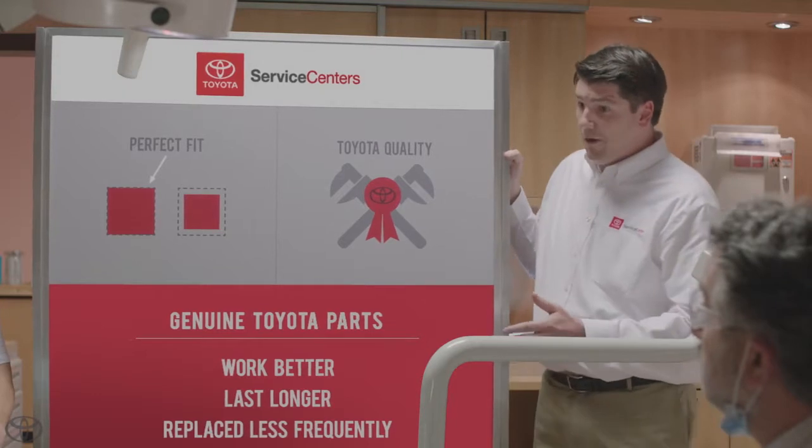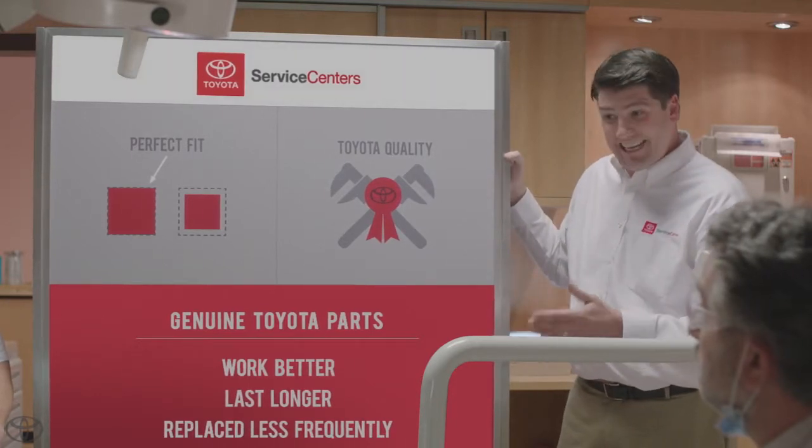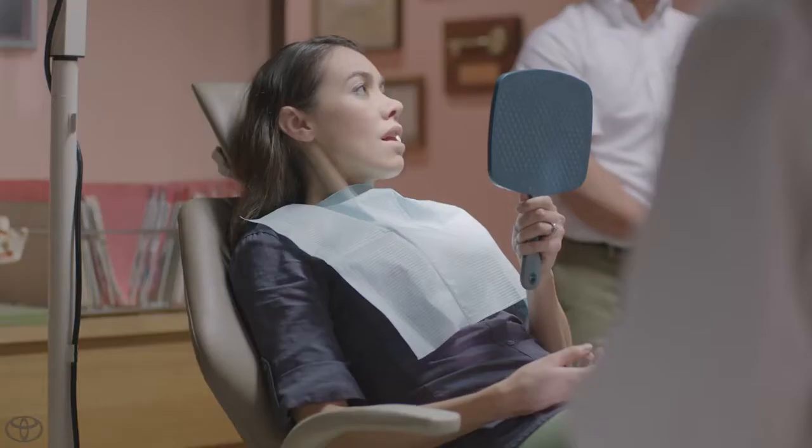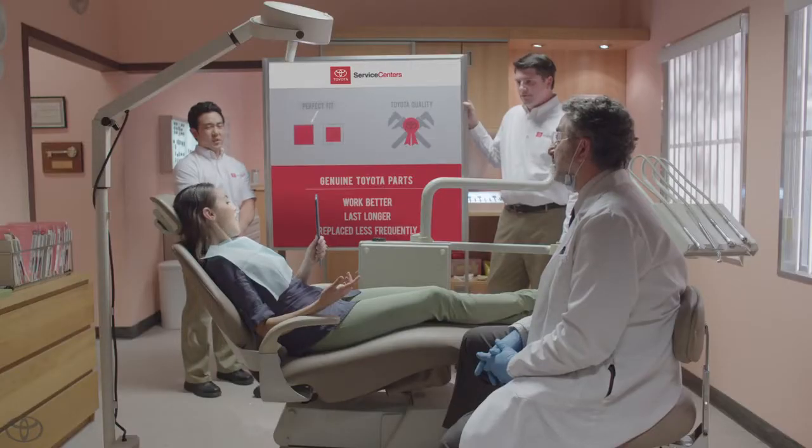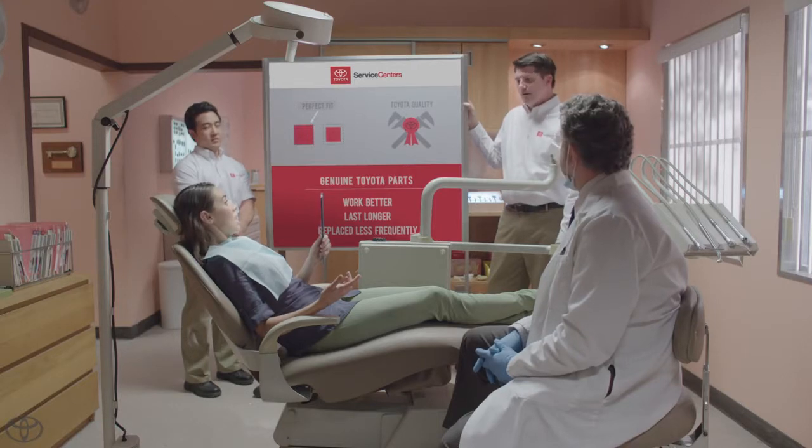In short, using genuine Toyota parts will help keep your Toyota operating exactly the way it was meant to. Exactly the way it was meant to sounds good. Really, really good. It's not that noticeable. It isn't? I'm a terrible liar.